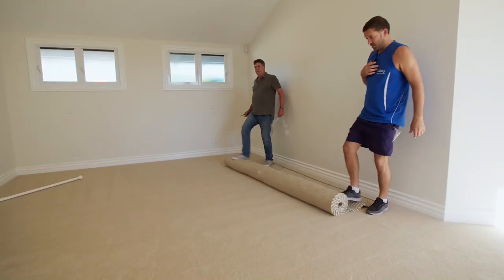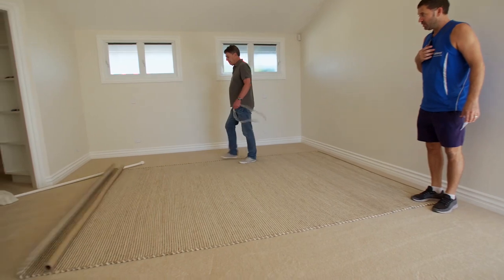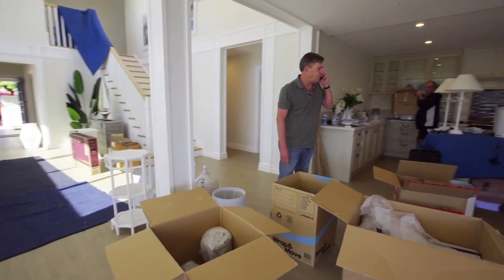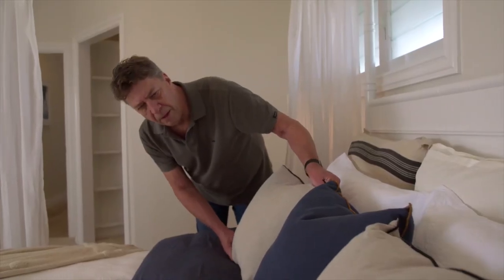I'm not very much of a trend follower. I don't read magazines and I don't know what anyone else is doing — I pay no attention to it. It's all about the property. It's all about what your team needs to make the property the best it can possibly be.